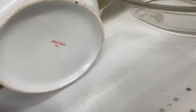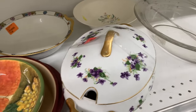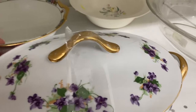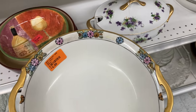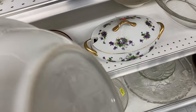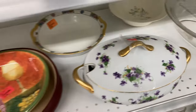I got distracted by this tureen — a covered bowl serving piece, probably a soup tureen — and it has violets on it. I'm pretty passionate about ceramics with hand-painted violets. Then I noticed behind that a matching bowl to the Czechoslovakian set, and I considered that as well, but I ended up going with just the platter for now.